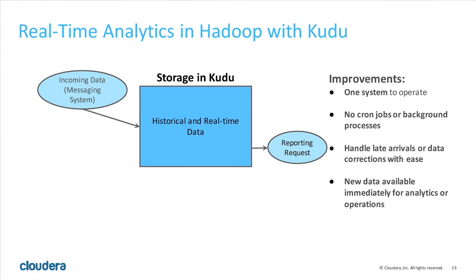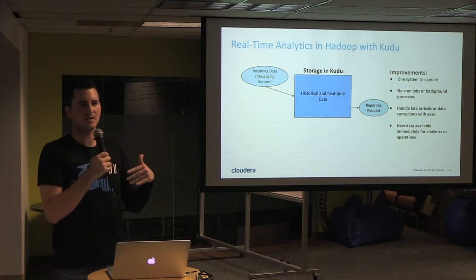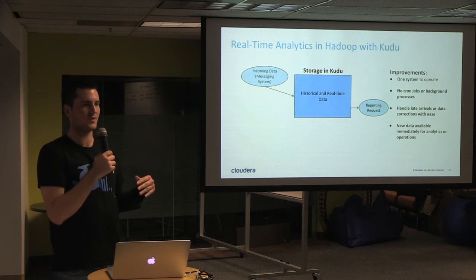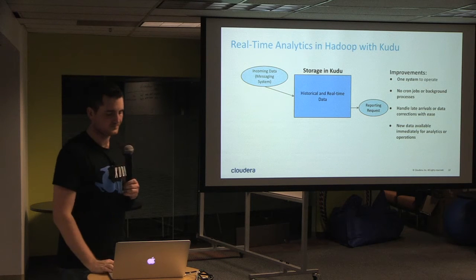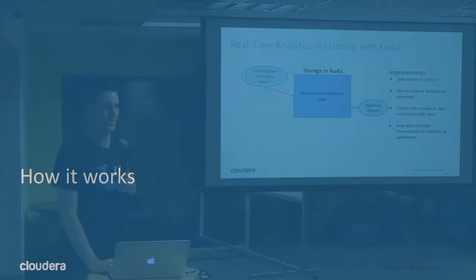With Kudu, you put your data in Kudu and then you read it. You only have one system to operate — no crazy set of cron jobs running in the background. If you have data that arrives late, say you're processing by day and the switch happens at midnight, you might still have stragglers from yesterday after you've already rolled up the whole day. Since it's already in Kudu, you can directly read from your data as soon as it enters.